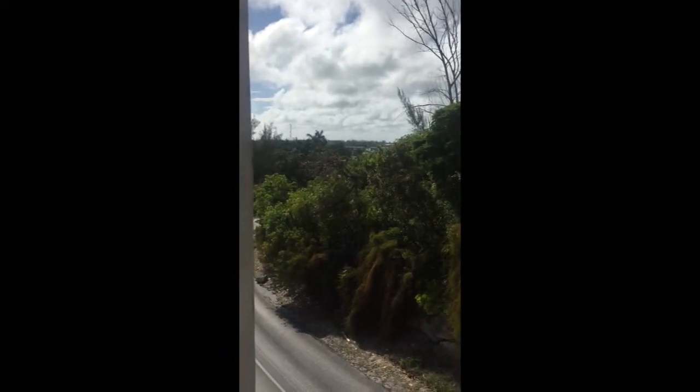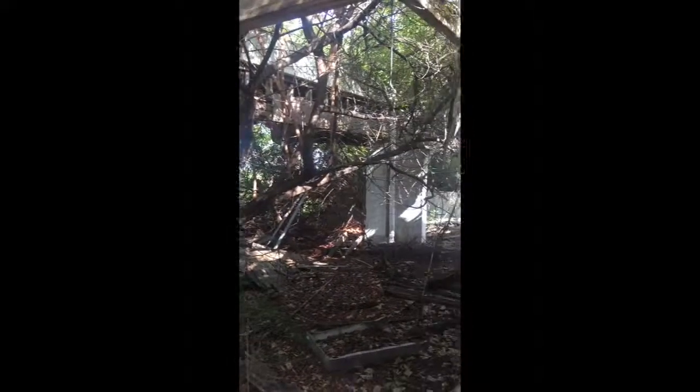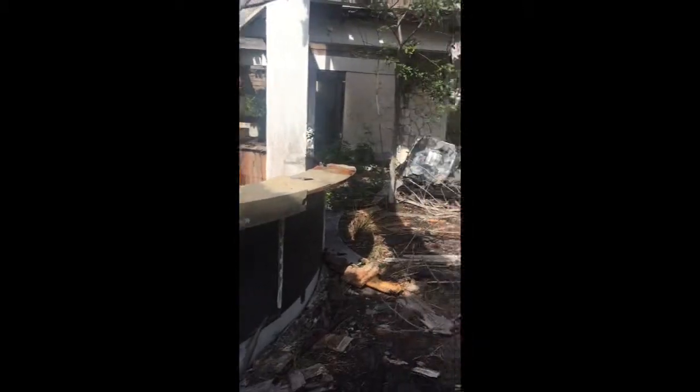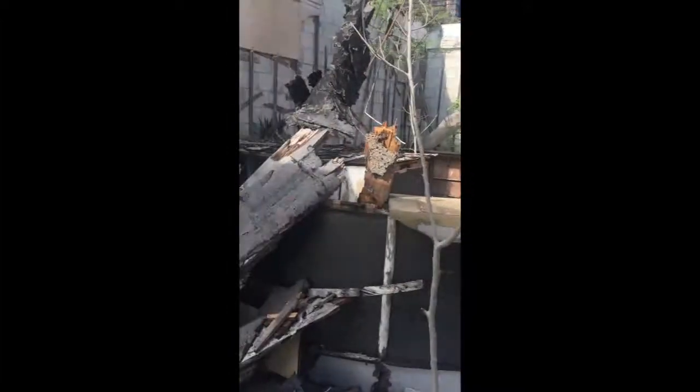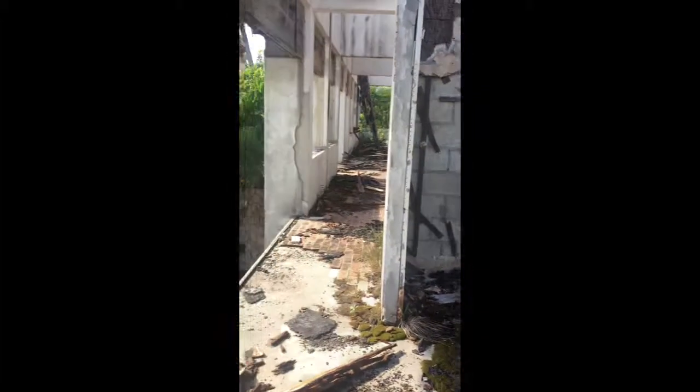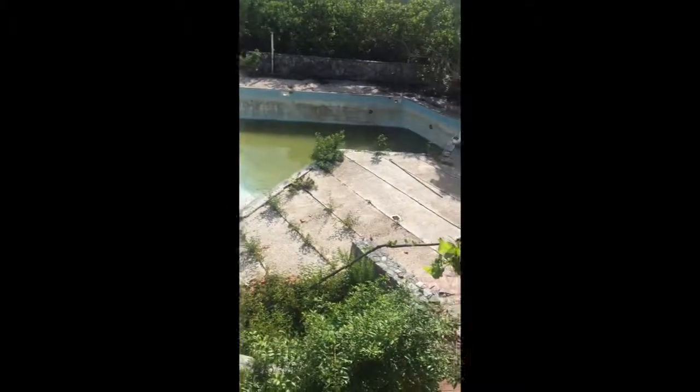And the marina is that direction. This is like the reception area. We could go down and walk around that pool over there. It's actually better. Wow, that was a nice spot. I mean, just look at all the rock work and everything.